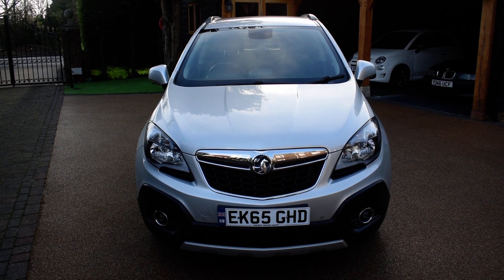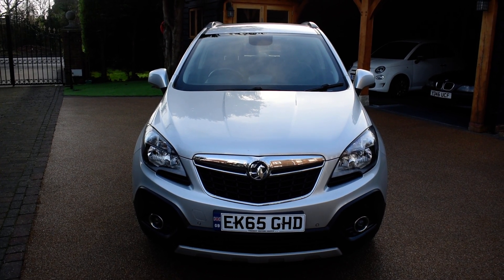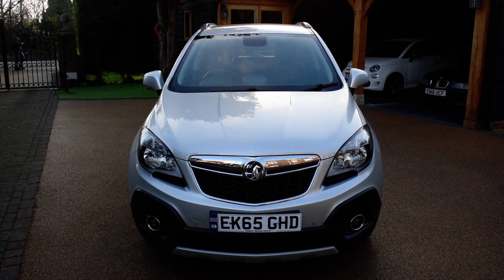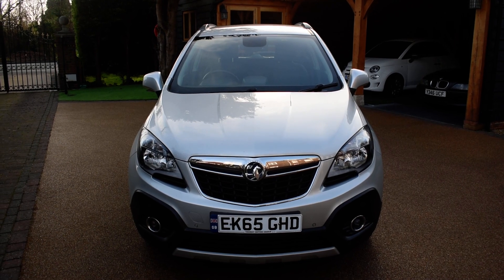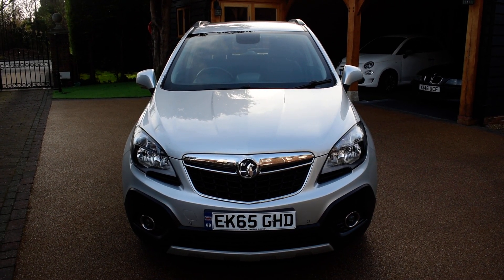Hello and welcome back to Just Peugeots. Today we have a really lovely 2015 Vauxhall Mokka just arrived here with us in stock. It's a 1.4 petrol manual and it's a tech line specification, meaning that it has a built-in sat-nav. It also is the start-stop model and it produces 140 brake horsepower. It's covered just 60,000 miles and has just two former keepers, and it's in fantastic condition.